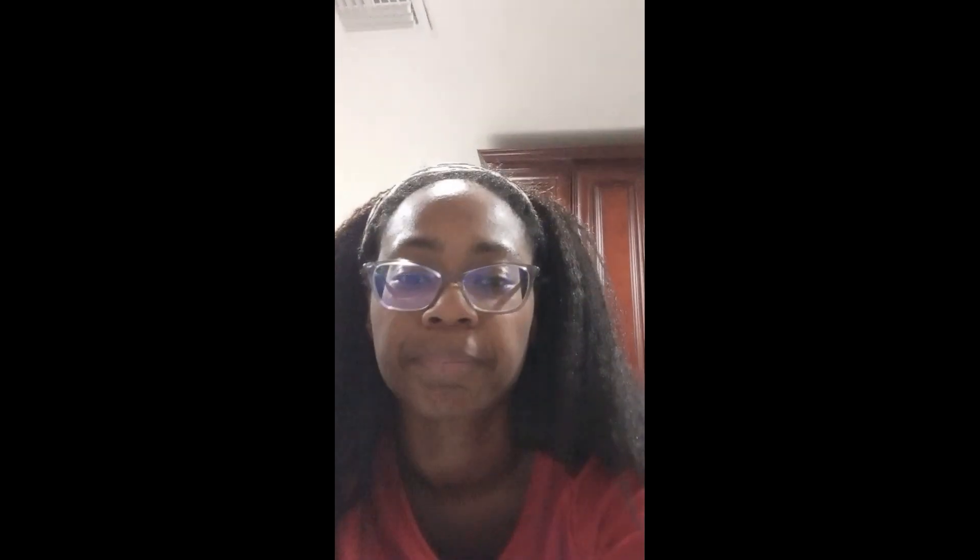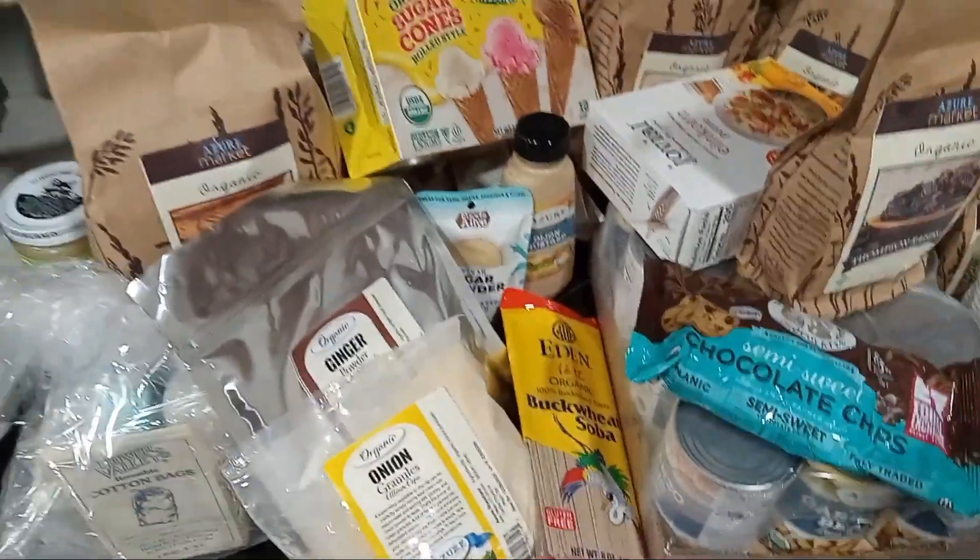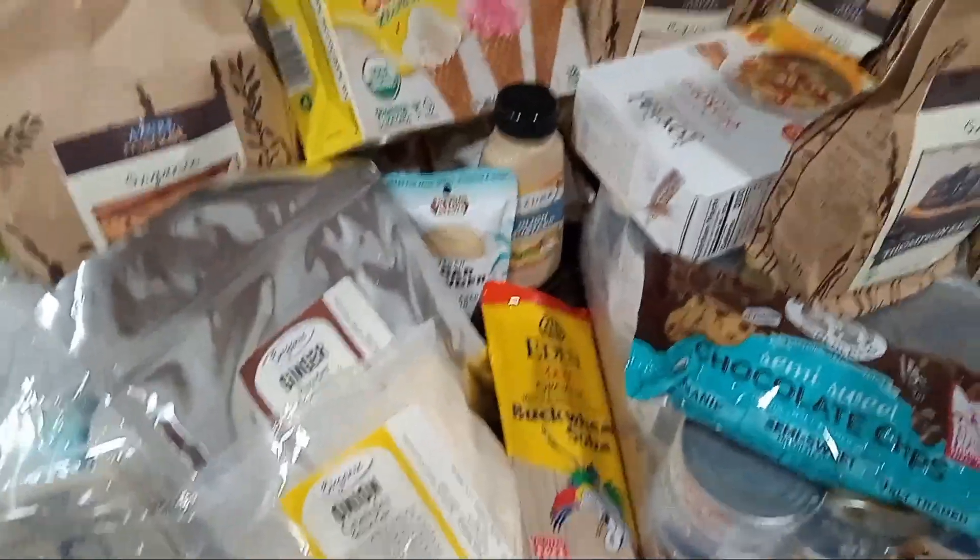I do think I would order from Azure again. Costco is a little more affordable on certain things, but the apples and pears on sale at Azure are more affordable. I'm going to make pie filling, apple chips, and a few different things with those. So that is everything I got except for the fruit and the frozen noodles. Thanks for watching.